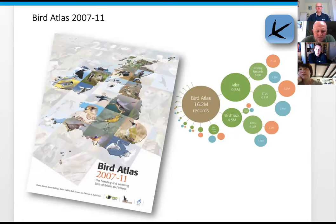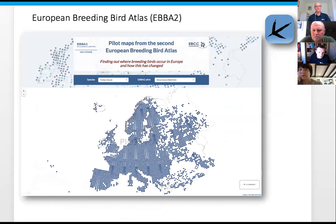So where does your data go when you add it to BirdTrack? It's not just a one-way system. For the Bird Atlas 2007 to 2011, about 4.5 million records from BirdTrack actually went into the data used in the Bird Atlas.